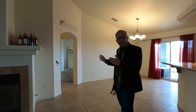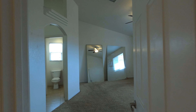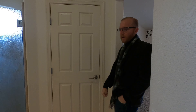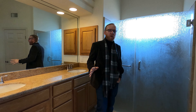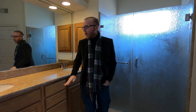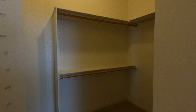This home features a split floor plan, so if privacy is ideal, the primary bedroom is on the other side of the house. The primary bedroom is huge with high ceilings and more pottery shelving. The primary suite bathroom is huge and comes fully equipped with a large walk-in tiled shower, dual vanity with granite countertops, and an oversized walk-in closet.